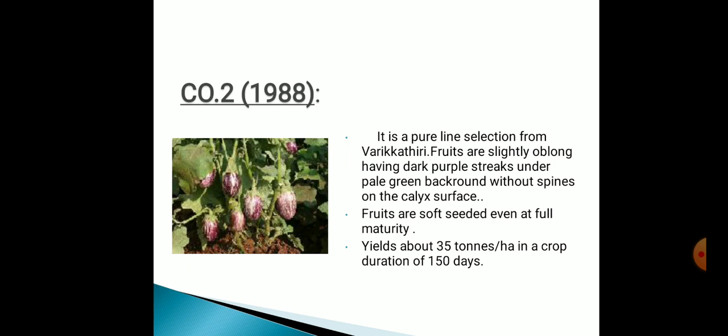Second one is CO2, originated in 1988. It's a pure line selection from Varikathariti. Fruits are slightly oblong, having dark purple streaks and a pale green background without spines on the calyx surface. Fruits are soft-seeded even at full maturity. Yield is about 35 tons per hectare and crop duration is 150 days.